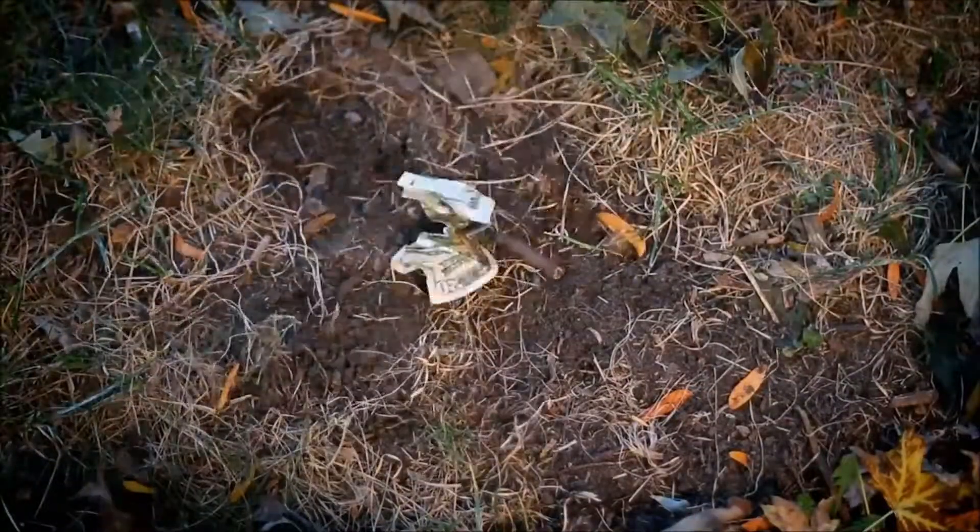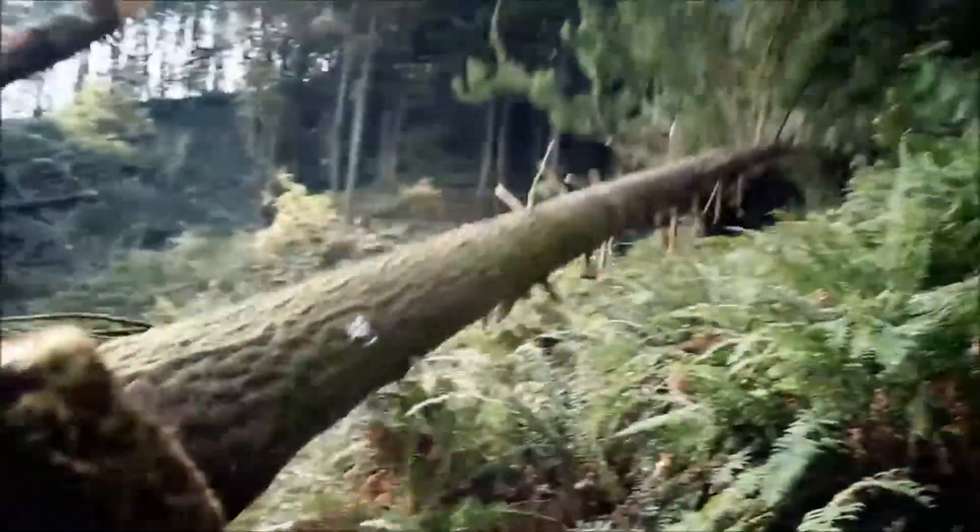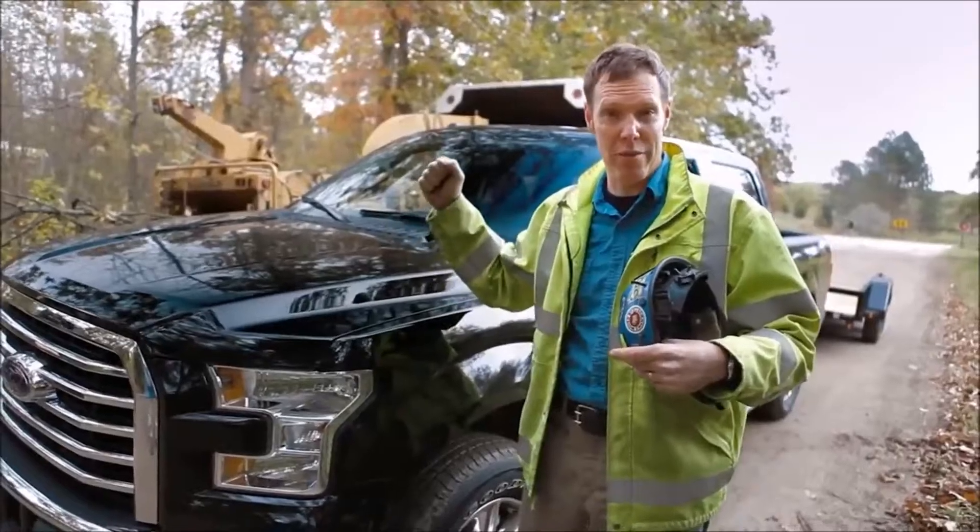Precision Tree and Shrub Services' claim to fame is that they can drop a tree right on top of a $20 bill. These guys love precision — well, they're about to witness precision on a whole new level.